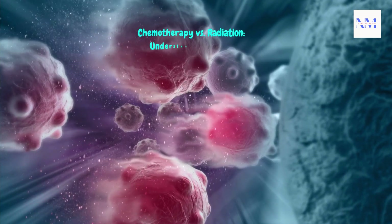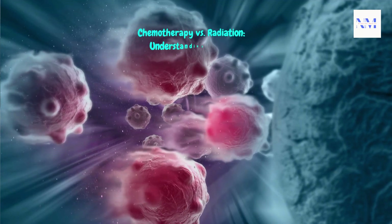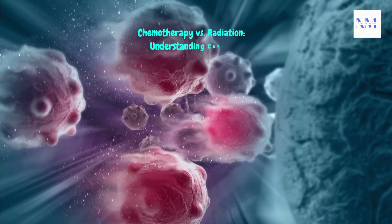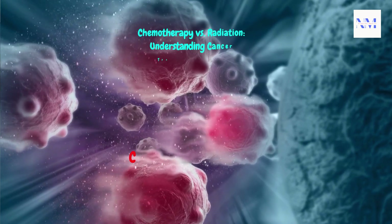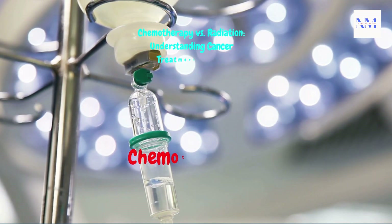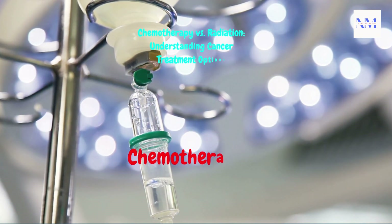Chemotherapy and radiation therapy are both common treatments for cancer, but they work differently and are used in different situations. Here's an overview of the key differences. Chemotherapy involves the use of drugs that are designed to target and kill rapidly dividing cells, including cancer cells. These drugs circulate throughout the body and can reach cancer cells in various parts of the body.